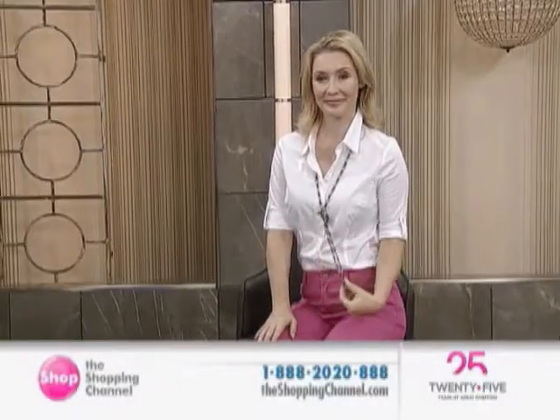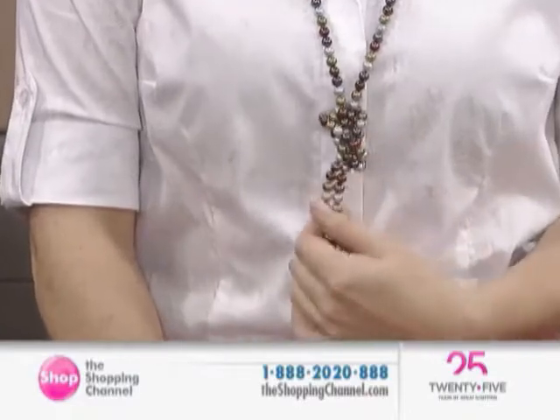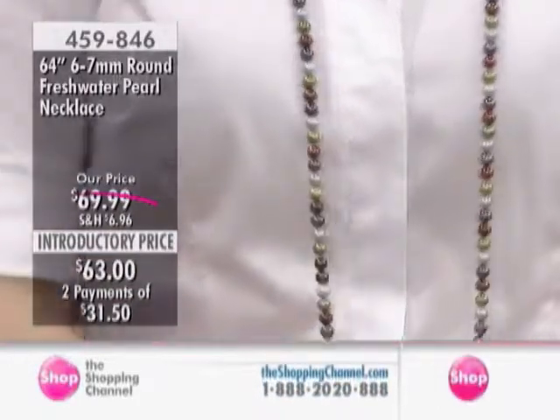It's a 64-inch freshwater pearl necklace that — buying this piece is like getting 10, 15, 20 different necklaces, because there are so many ways that you're going to be able to wear it.